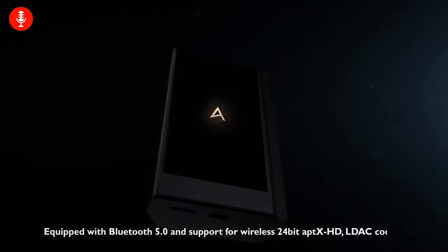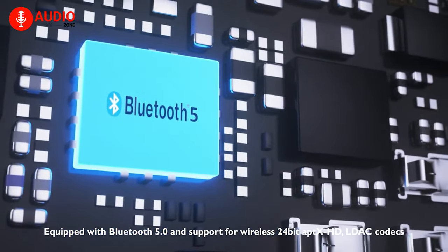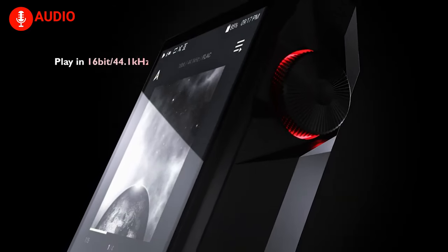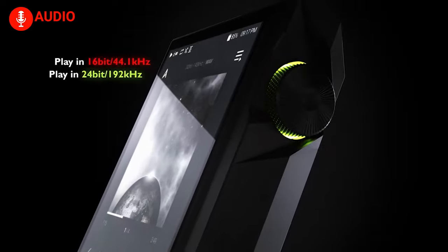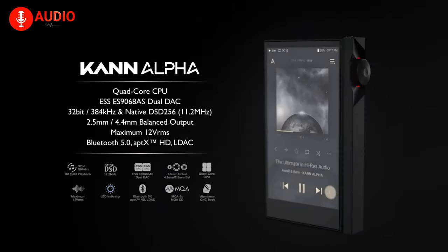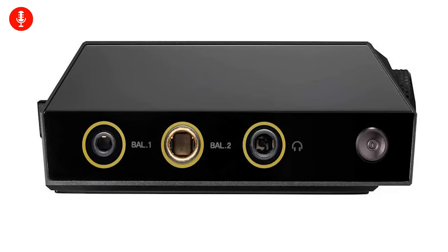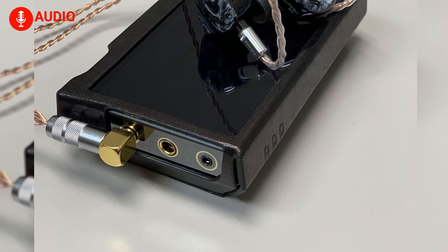At number two we have the Astell & Kern Can Alpha, the third player in the CAN series but the first to include Bluetooth 5.0 with aptX HD. One of the more powerful high-resolution PMPs, the Can Alpha features bit-to-bit playback up to 32-bit/384 kHz, native DSD, and a quad-core CPU, resulting in fast and responsive performance. It has an ultra-high power output of 12 volts and features a 2.5 mm balanced port, a 3.5 mm headphone jack, and for the first time in this lineup, a 4.4 mm balanced port.